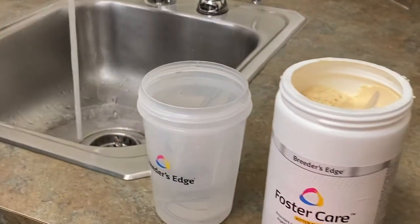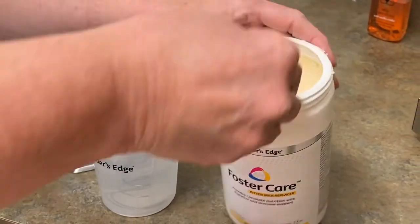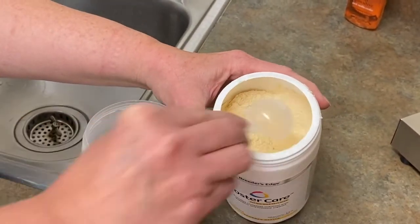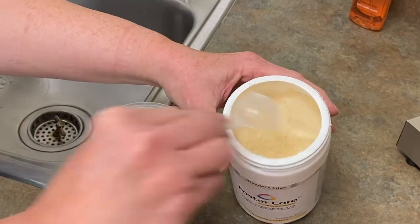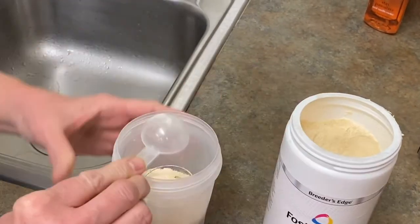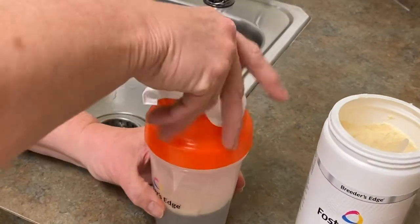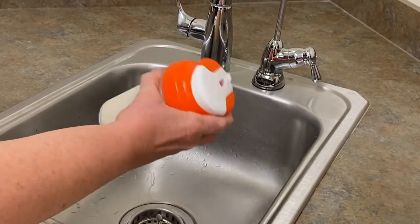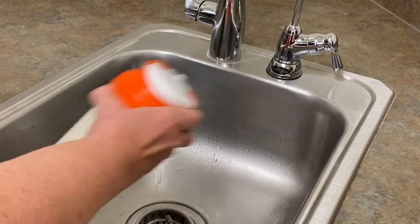Foster Care is easy to mix and has the ideal consistency whether you are bottle feeding, tube feeding, or using it as a top dressing. Simply mix the powder with water at a rate of one tablespoon of powder to every two tablespoons of water. Use a Breeders Edge blended bottle to measure, mix, and pour the desired amount.